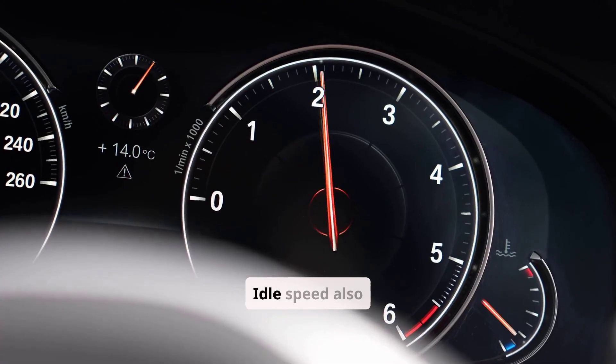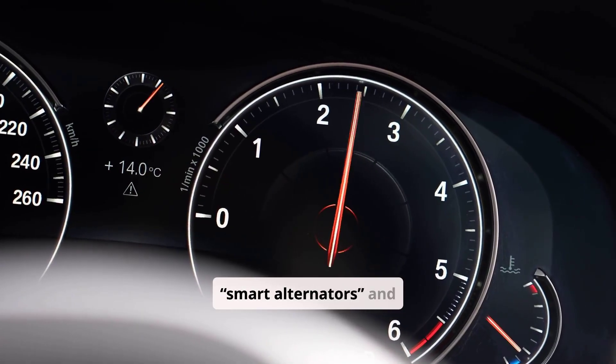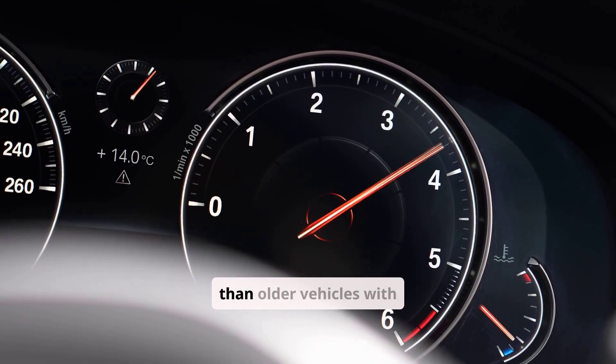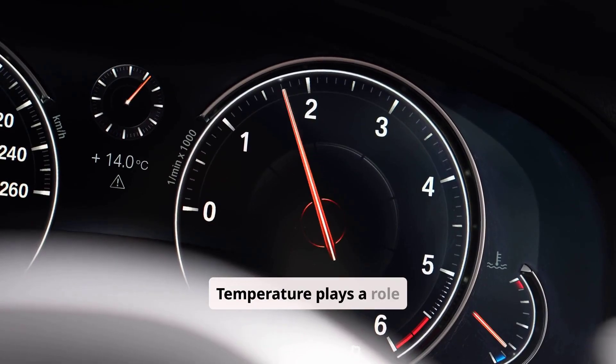Several conditions determine how well your battery charges while idling. Electrical load is one major factor — running headlights, defrosters, air conditioning, or a sound system increases demand. If total electrical draw equals or exceeds alternator output at idle, the battery won't gain charge. Idle speed also matters: modern cars with smart alternators and low idle speeds for fuel economy often produce less charging current than older vehicles with higher idle RPMs.